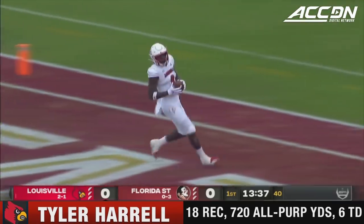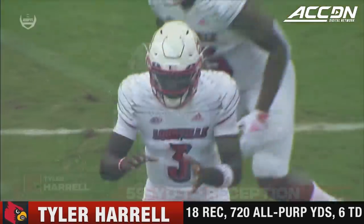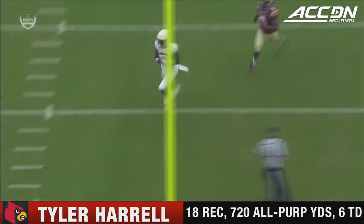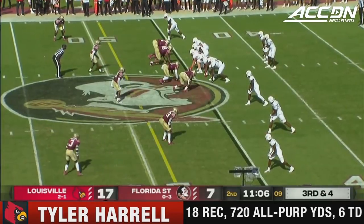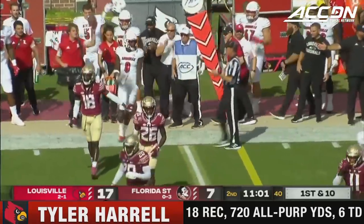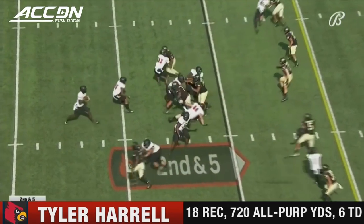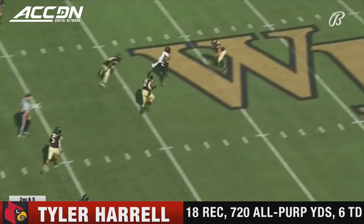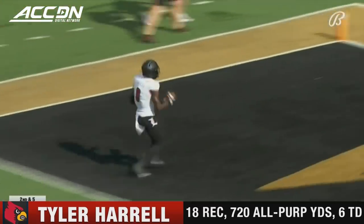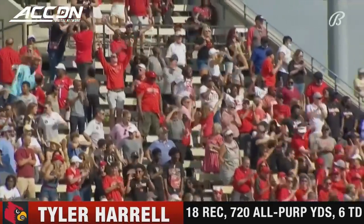Norval hits on the big play — touchdown Cardinals. You see the play action fake setting up, back in the pocket, and they get it out on time to Tyler Harrell. It's Harrell on the run and he will go the distance for Louisville — Tyler Harrell, 75 yards and a Cardinals touchdown.